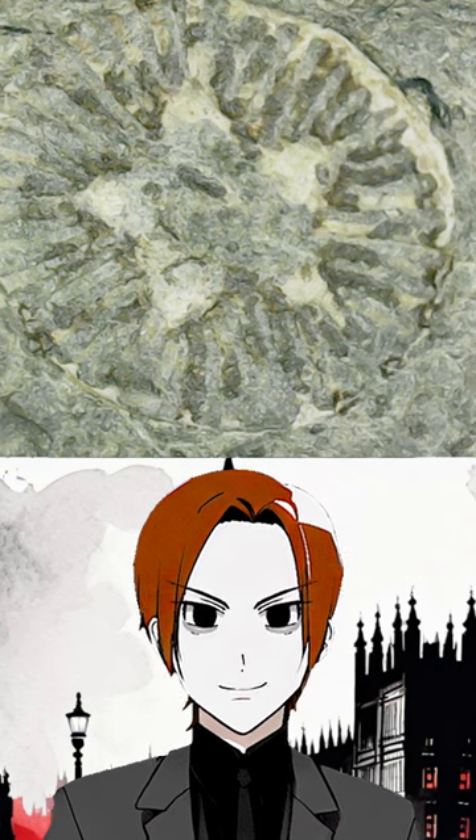I just wanted to show you this neat little fossil I found. This thing is tiny — it is about the size of a nail head.